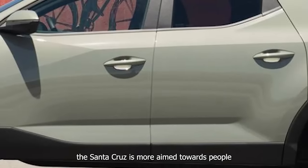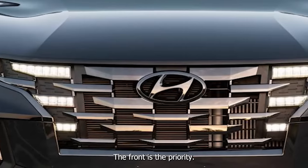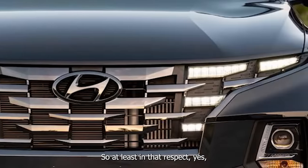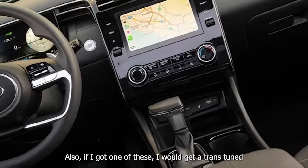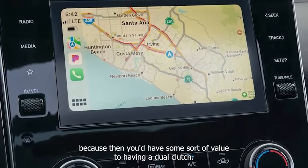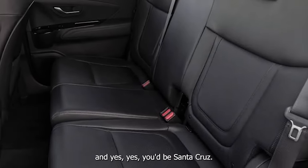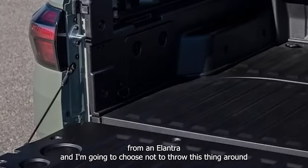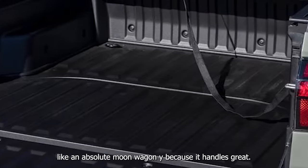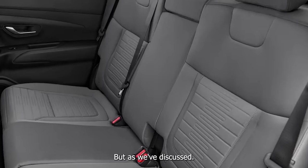The Santa Cruz is more aimed toward people who will only occasionally use the back — the front is the priority. If I got one of these, I'd get a trans tune to at least make it shift fast. I'd have an exhaust, a tune, a downpipe, a trans tune, and some seats from an Elantra. But I'm not going to throw this thing around — it handles great. Most people aren't going to drive it that way either.